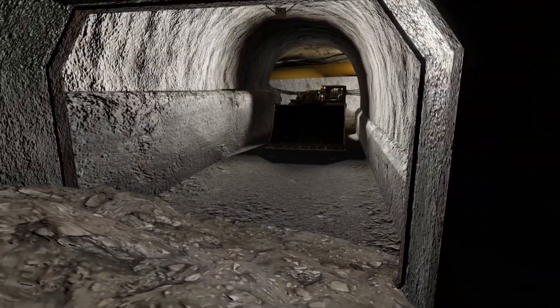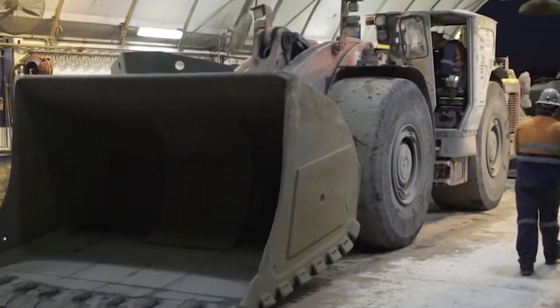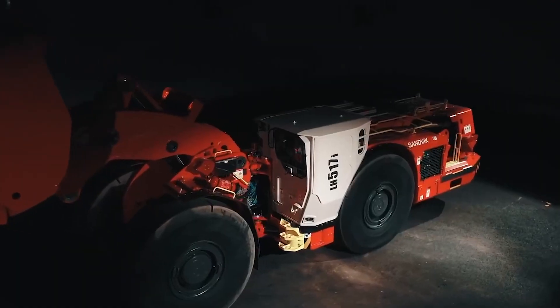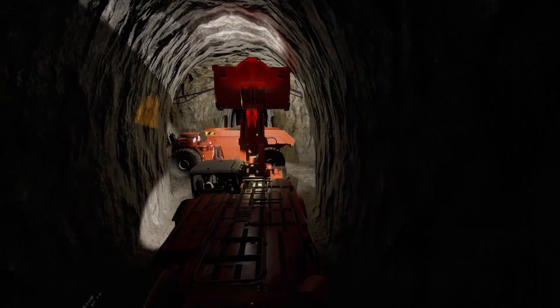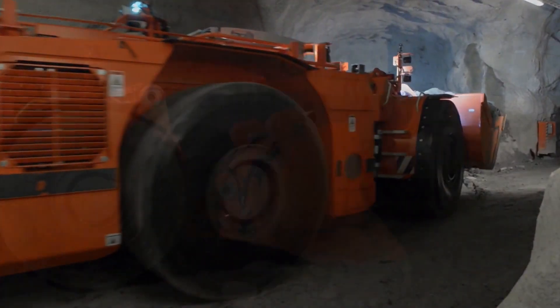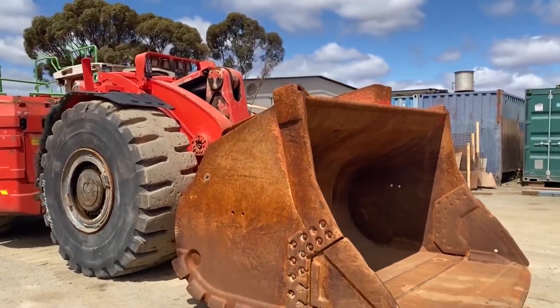The LH-517i's superior hydraulic power ensures fast bucket filling, a critical aspect in boosting productivity. Its drivetrain power enables high-speed tramming, while SmartBoom geometry facilitates efficient handling of oversized rocks. This advanced hydraulic system, combined with SmartGeometry, allows simultaneous use of lift and tilt functions during muck pile penetration, enhancing the overall efficiency of the loading process.